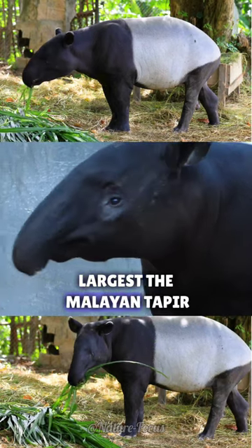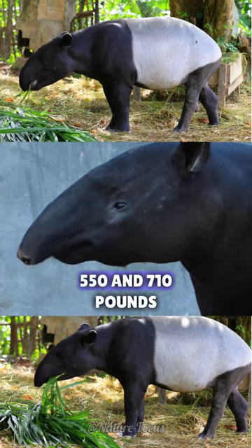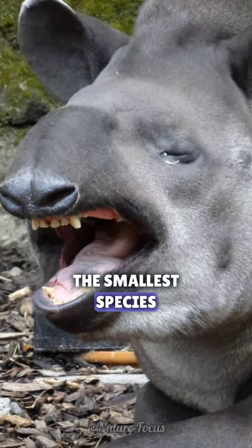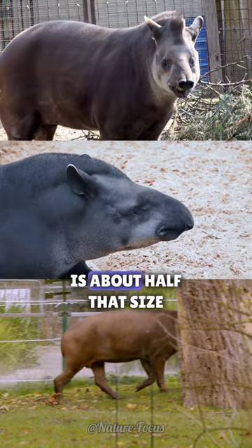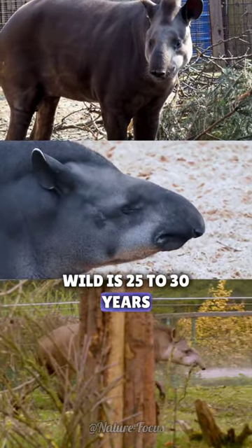The largest, the Malan taper, can grow between 5 feet 11 inches and 8 feet long and weigh between 550 and 710 pounds. The smallest species, the Mountain taper, is about half that size. Their average lifespan in the wild is 25 to 30 years.